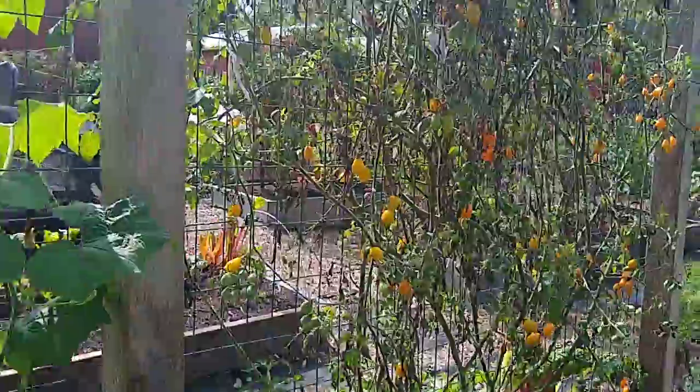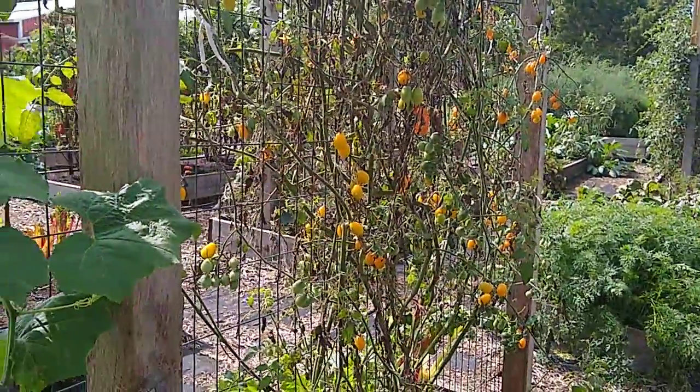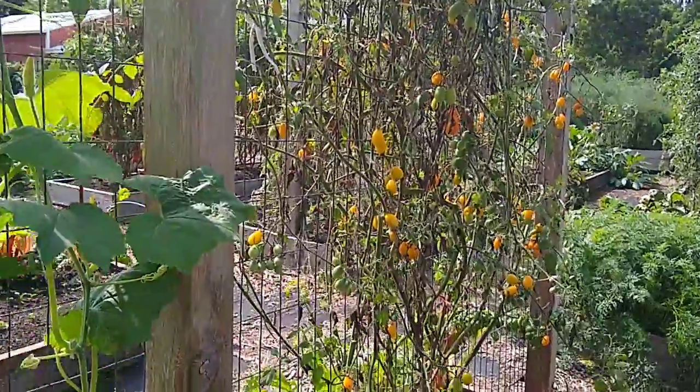The yellow grape tomato has been splitting like crazy. I'm going to watch it this week, but my gut feeling is this is its last week in the garden.